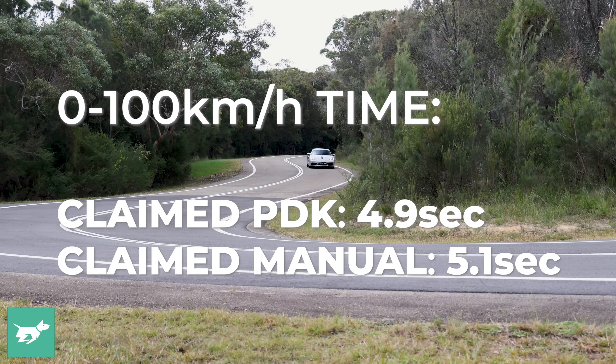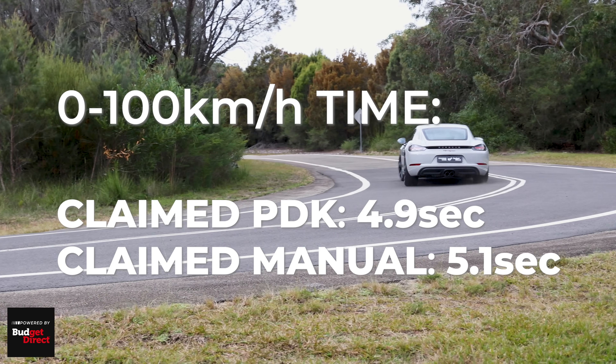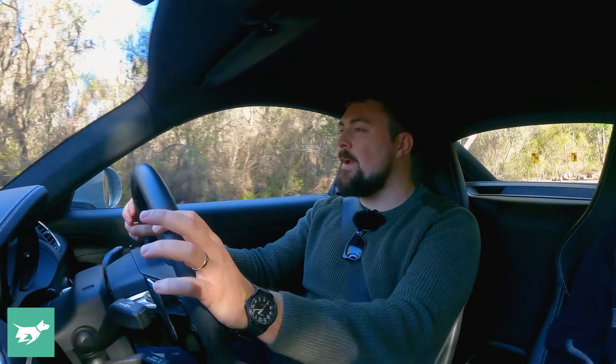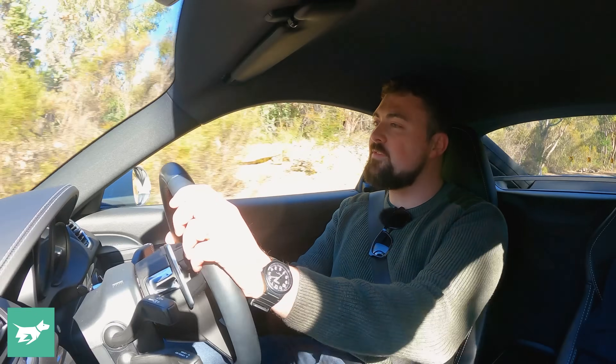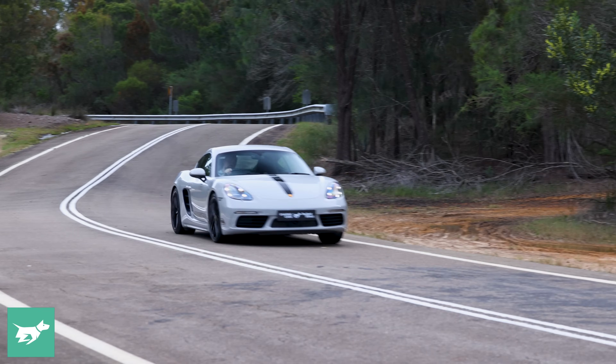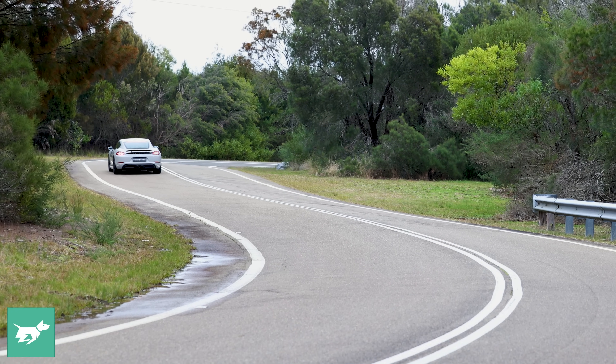Porsche claims the 0 to 100 time for this car is 4.9 seconds, though in the past we've found that their estimations are usually on the conservative side — they want you to go out there and beat them yourself. We haven't been able to independently test the braking or acceleration for this car this time around, but I can assure you we've done it in many similar cars, and it is astonishing — so certainly nothing to worry about in that department.